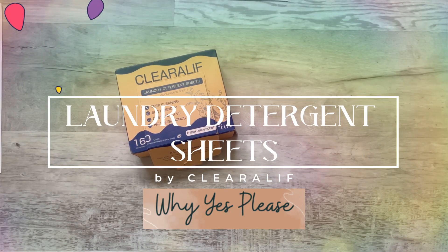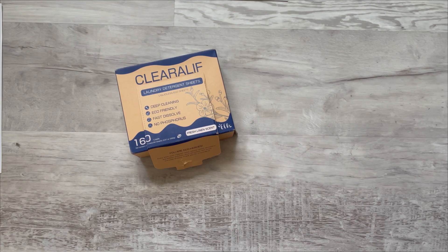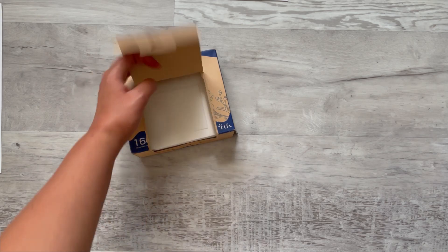Look what we have here — I am so excited to review this for you guys. This is the Clear Alpha laundry detergent sheets. The box says there are 160 sheets, but just for clarity...